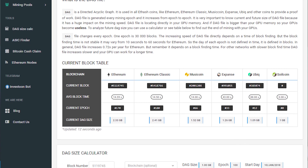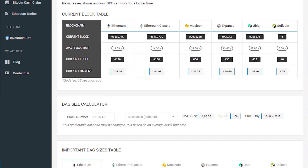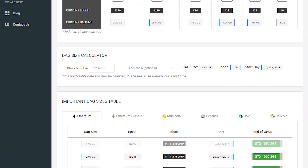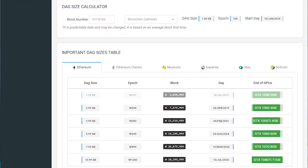The DAG file will increase later on, and they're predicting somewhere in 2019 where the DAG file will be bigger than 3GB, and that will make all 3GB models obsolete. So in 2019 these cards won't be able to mine Ethereum anymore — although you don't really use Nvidia cards to mine Ethereum so it's not really that big of a problem. Luckily the new Nvidia cards are coming pretty soon, so we are looking forward to seeing those.